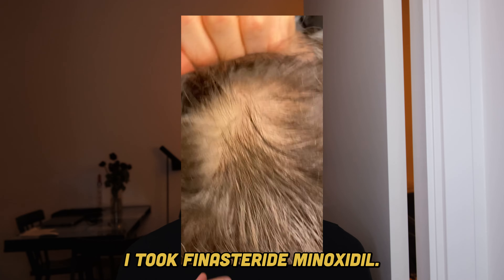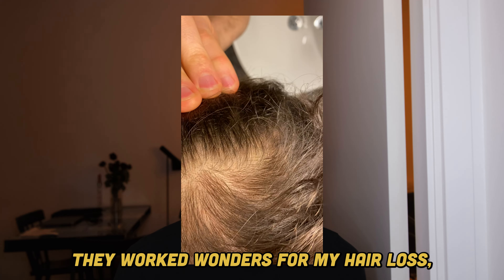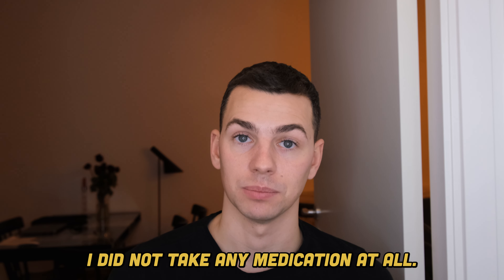Then I took medication — I took finasteride, minoxidil, I was doing derma rolling — worked wonders for my hair loss, but I kind of still had that itch a little bit here and there, not as persistently as when I did not take any medication at all.